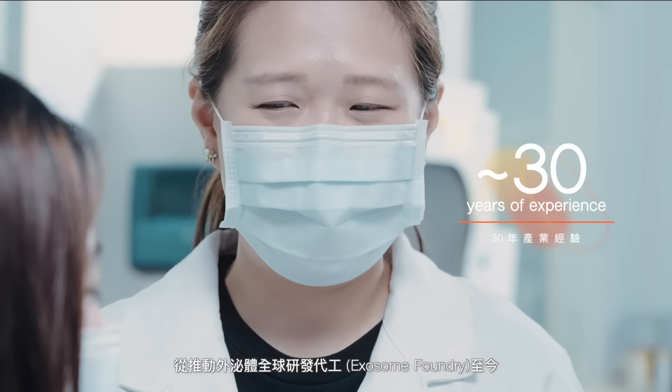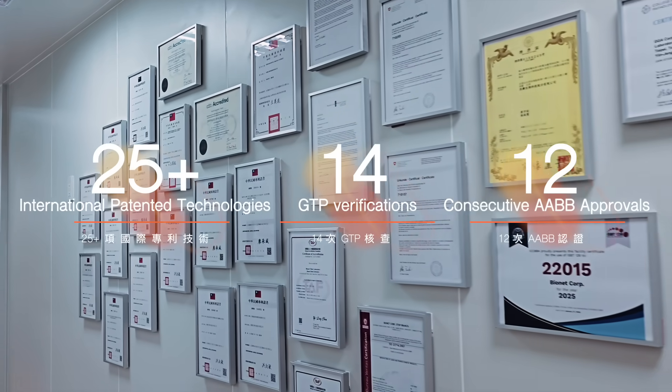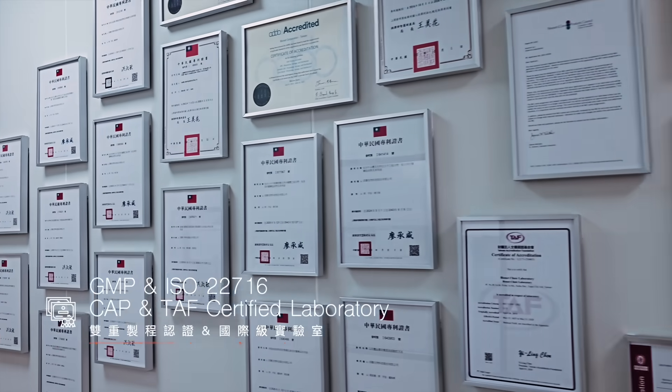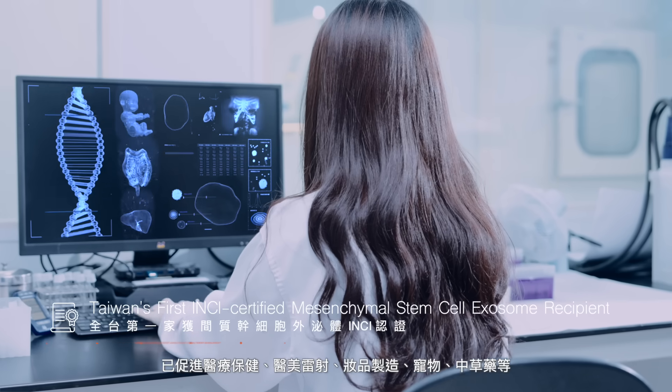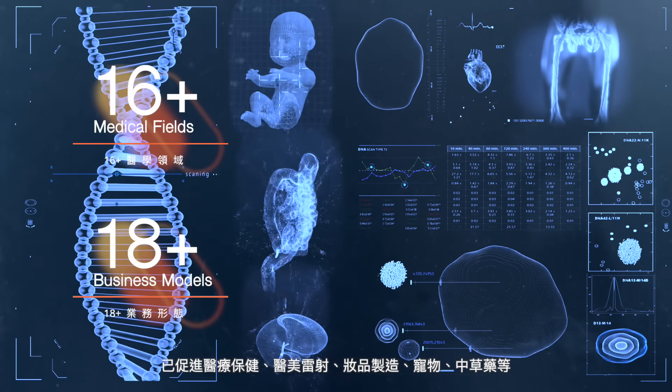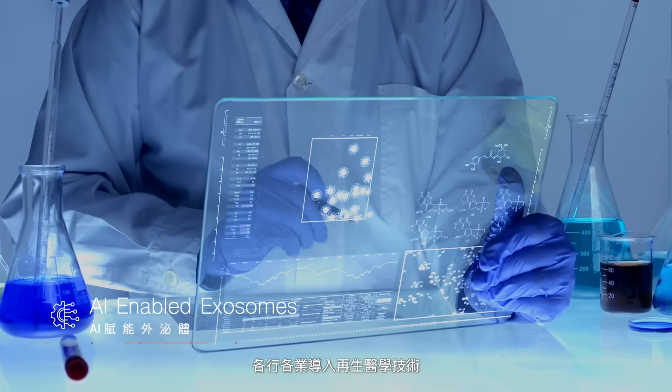Since the launch of our Exosome Foundry platform, we have empowered a wide array of industries, including healthcare, aesthetic lasers, cosmetics, veterinary medicine, and Chinese herbal medicine, to adopt advanced regenerative technologies.